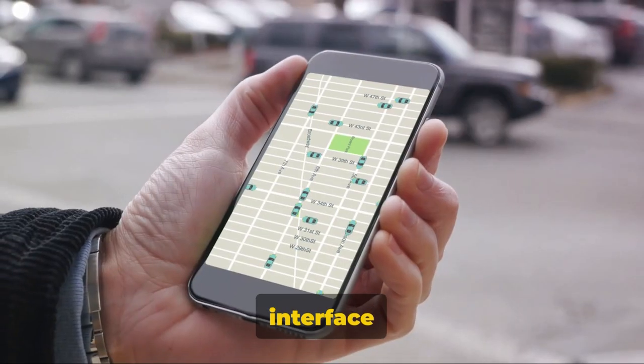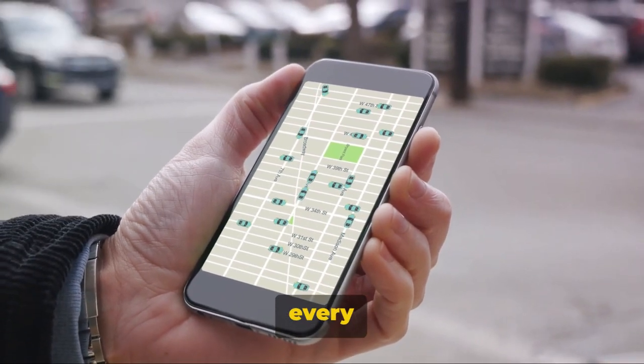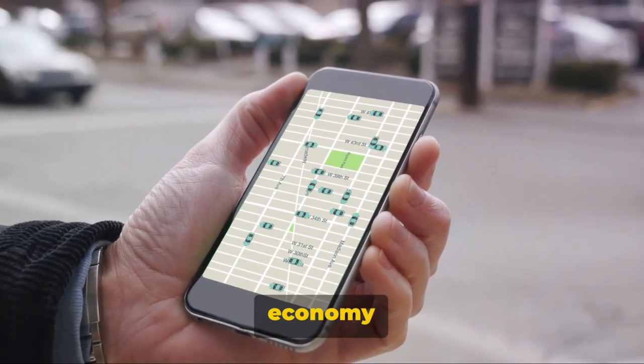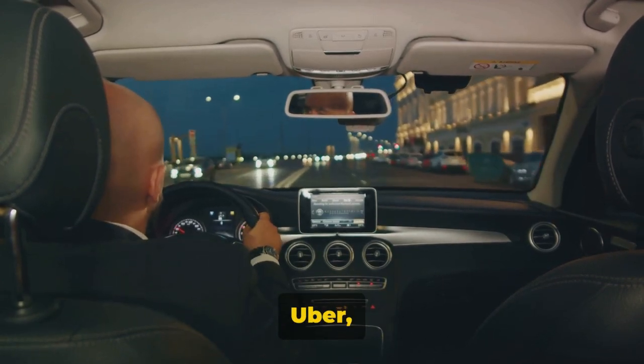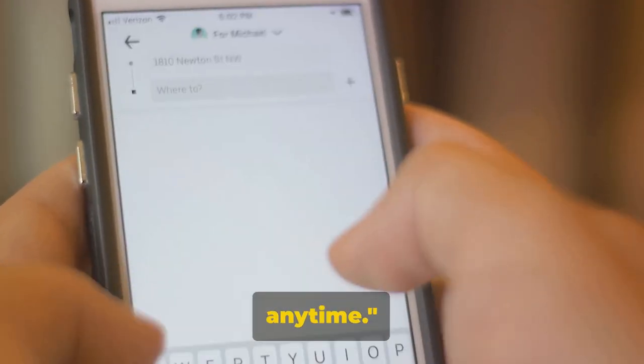Its user-friendly interface and wide range of vehicle options cater to every traveler's needs. From economy rides to luxury vehicles, Uber has you covered. With Uber, you can get a ride anywhere, anytime.